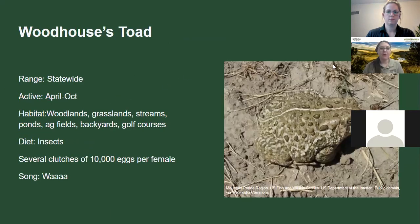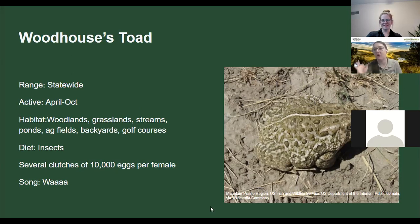Woodhouse's toad is our most common toad — found statewide in backyards, golf courses, everywhere. It sounds kind of like a bleating sheep — a really obnoxious call at two o'clock in the morning. They have a clutch of around 10,000 eggs per female and are found around sandy soils statewide.